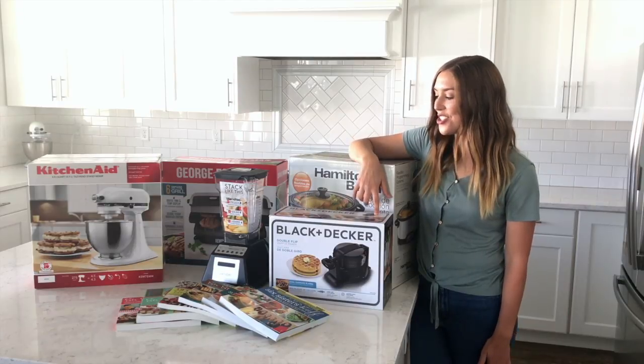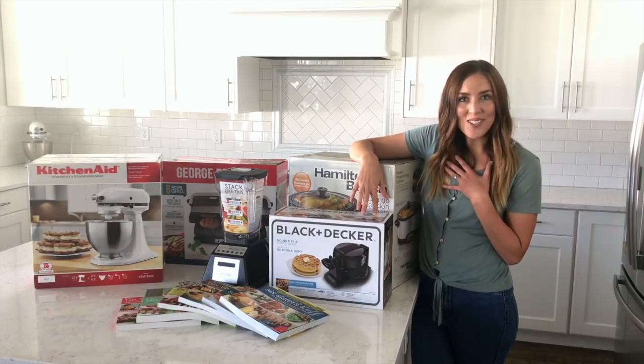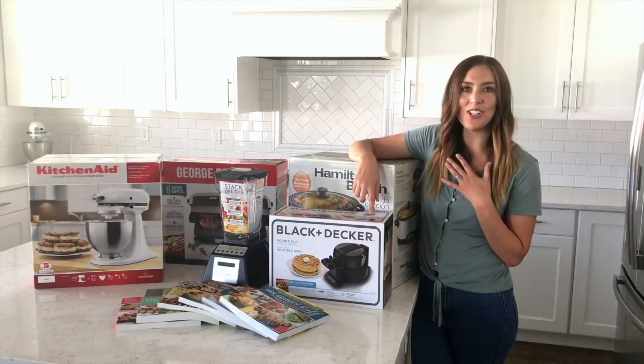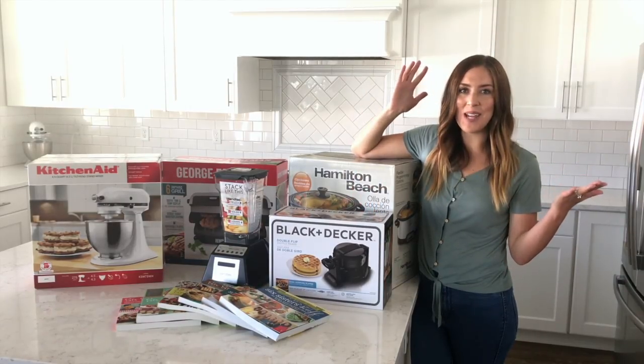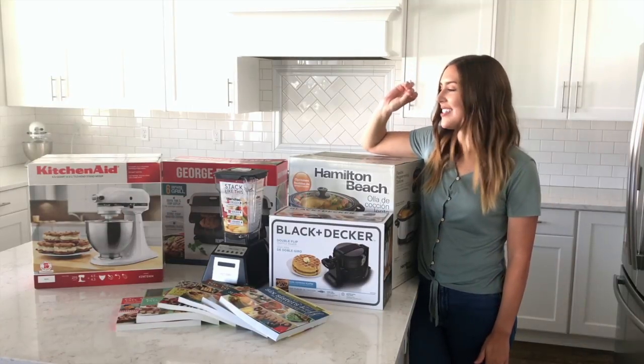Next we have the Black & Decker double flip waffle maker. Our kids love waffles — but we love waffles too — and this makes it so easy because you can make two waffles at the same time. They come out golden and crispy on the outside and perfect every time.